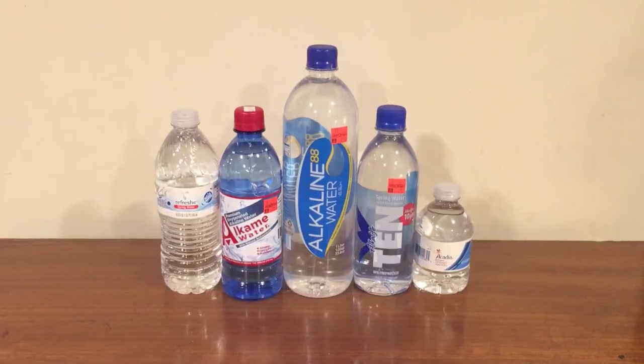Hi everybody, welcome back to round two of the water comparison video series. Tonight we're comparing these five bottles of water, and what all five of these have in common is I bought all five of them when I was in Philadelphia. I did round one of the comparison videos in Philadelphia and I brought these back to compare.